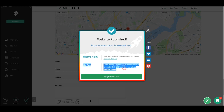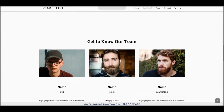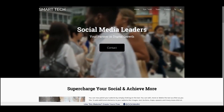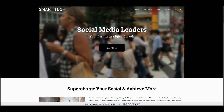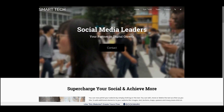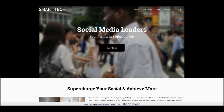I saved and published, and the URL is smarttechone.bookmark.com. Let's check out what our website looks like in the real world. I don't really know any of the people in these stock images, so we'll probably add a few of our own. If I actually choose to use this site — and Smart Tech doesn't have a website right now — we're pretty much set to go.